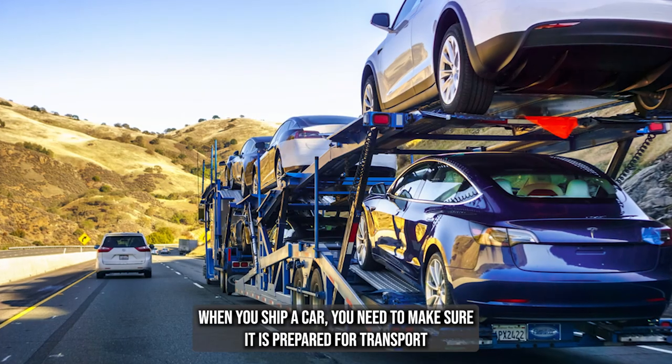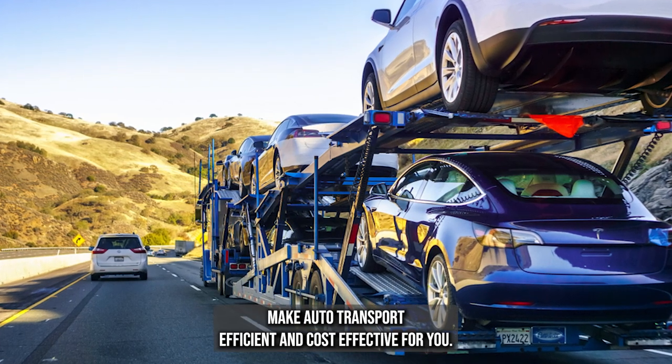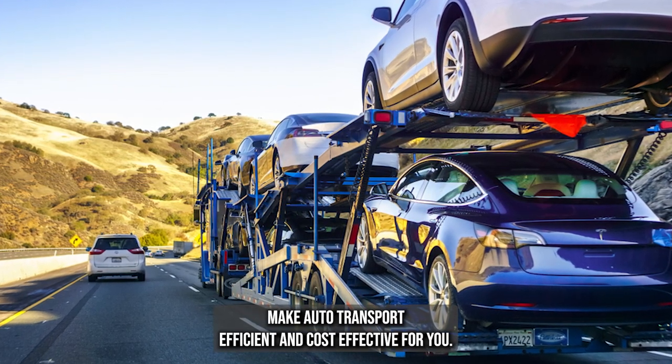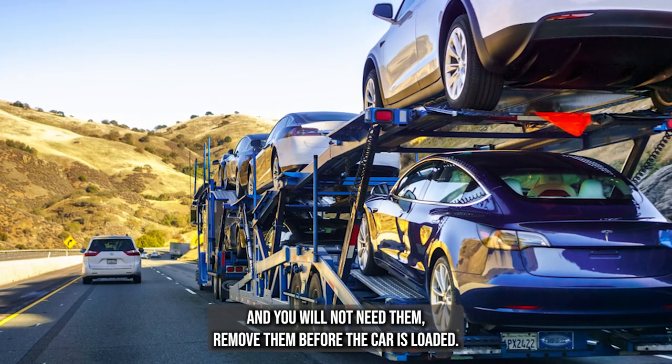When you ship a car, you need to make sure it is prepared for transport so it will be safe, and to help make auto transport efficient and cost effective for you. If the car has extra seats and you will not need them, remove them before the car is loaded.